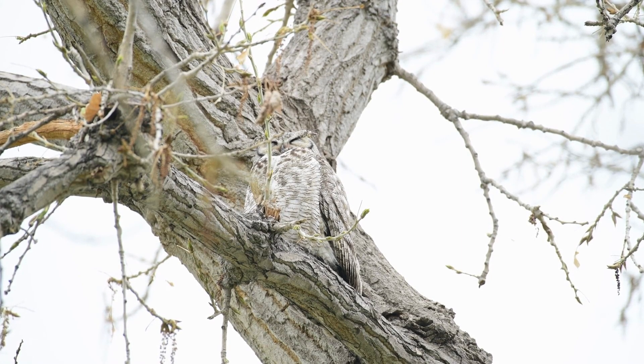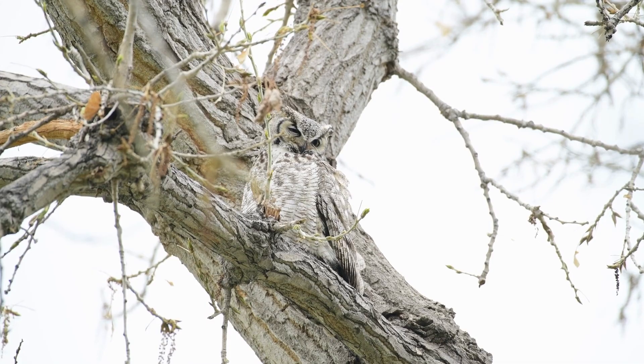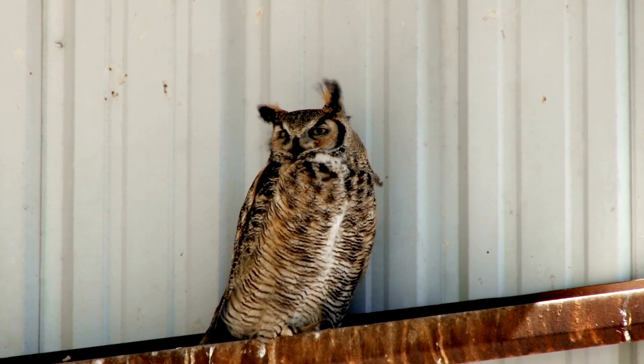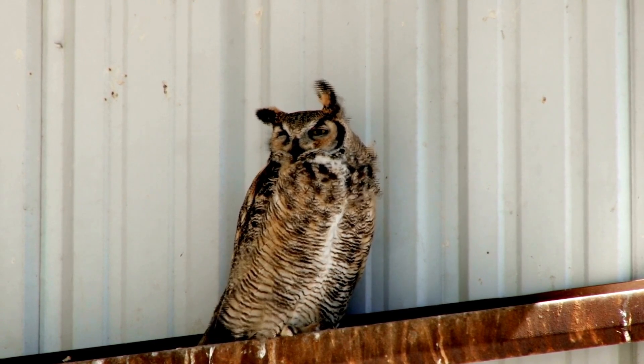Greyhorned owls have great camouflage. You can often identify them by their calls. They have adapted to man-made structures as well and can be found nesting in large barns.